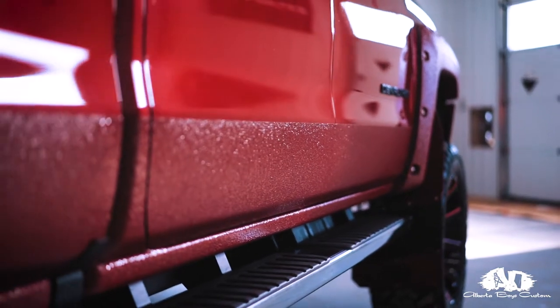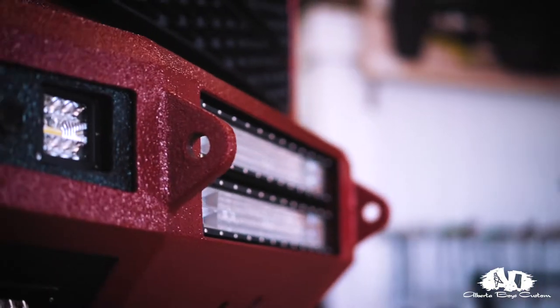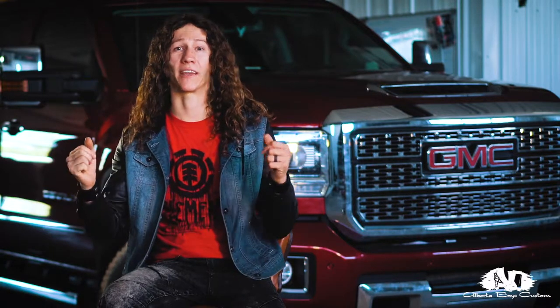Growing up in the entertainment industry, I've always had an eye for design. I absolutely love it when a client comes in with a blank slate and says, here's my truck, what should we do? And we get to design together, work together as a team, and build something that they never thought was reality — that we make reality.